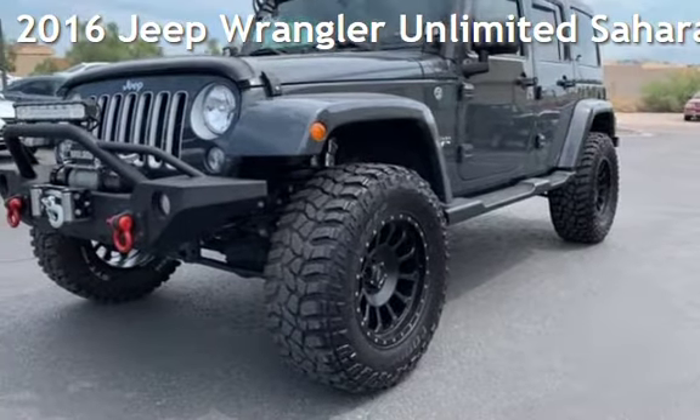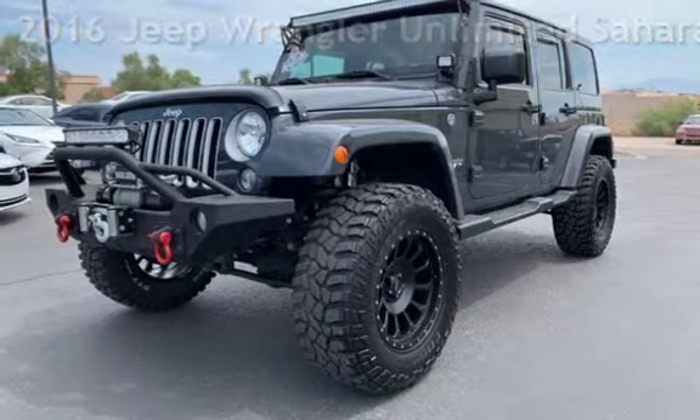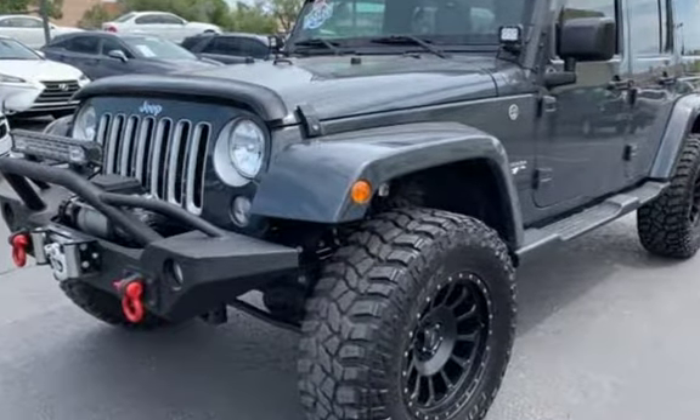Presenting a pre-owned 2016 Jeep Wrangler Unlimited Sahara. This four-door SUV has a six-cylinder, 3.6-liter V6 engine, with four-wheel drive and an automatic transmission.